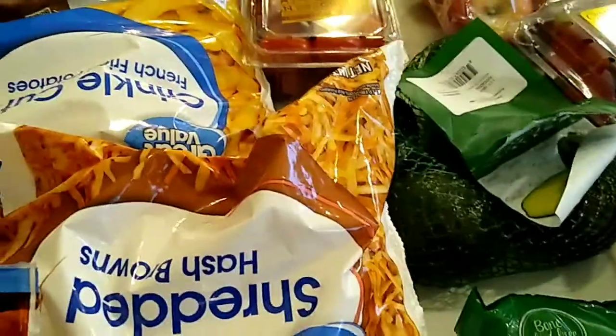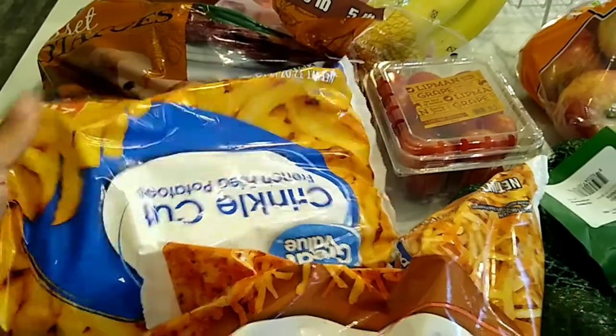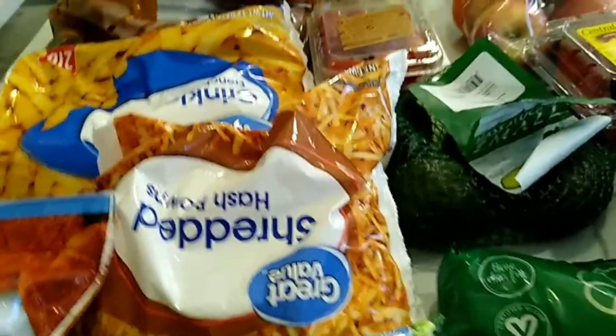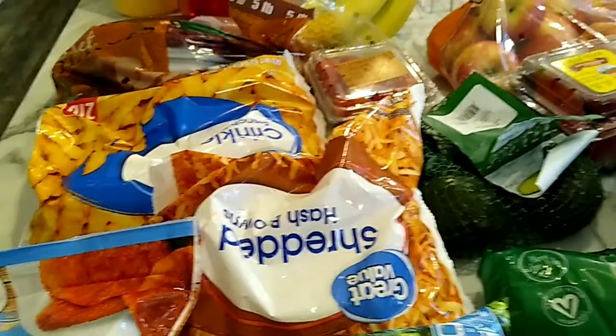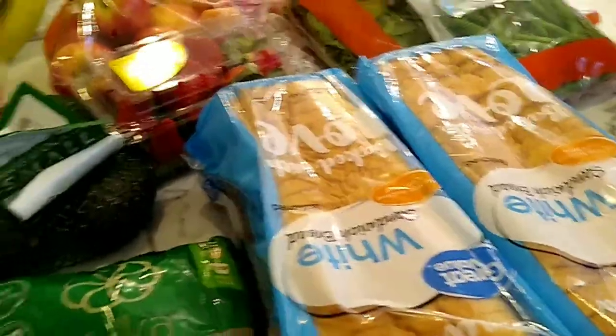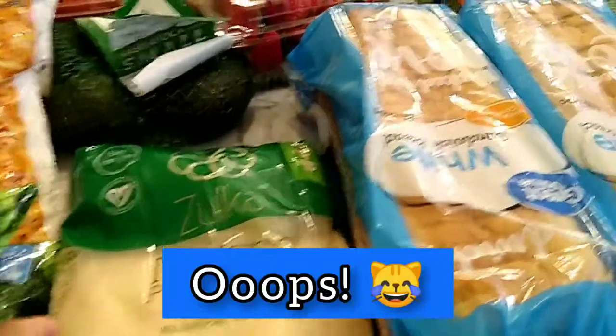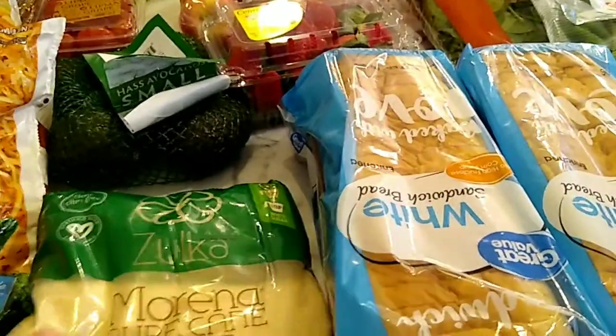I picked up some shredded hash browns for a breakfast casserole I'm making for the husband so he'll have breakfast before work. I also got some crinkle cut french fries for this week — we love potatoes, y'all know how we are. And Luna wanted some attention, so if you heard her meow, that's why.